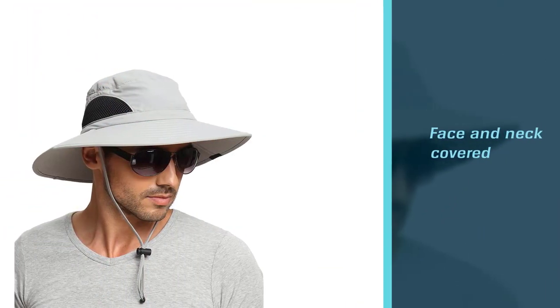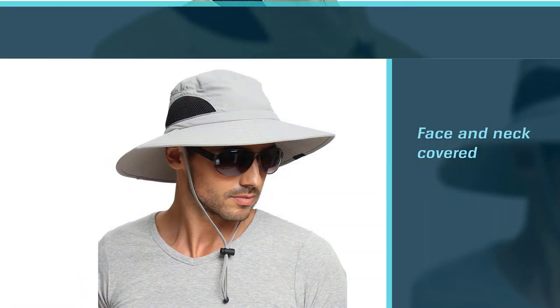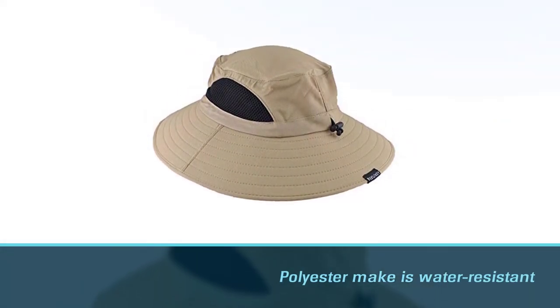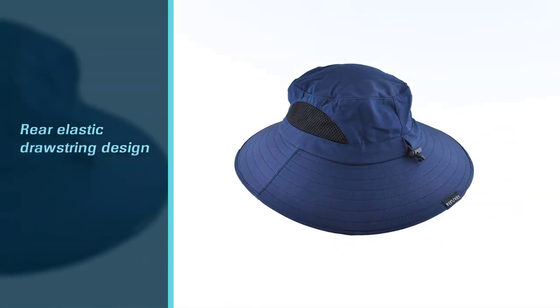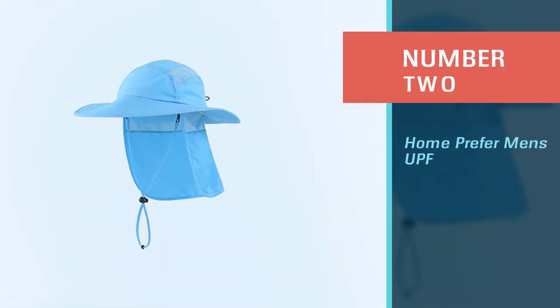fishing, golfing, or even while playing action sports. Its main use is to protect from the sun. It is one size fits all and works both for men and women. The wide brim measures at 3.7 to 3.9 inches and helps keep the face and neck covered from rays. The polyester make is water resistant.